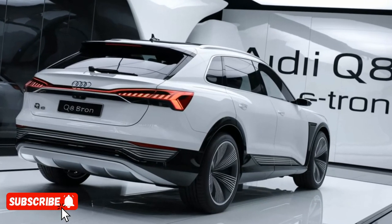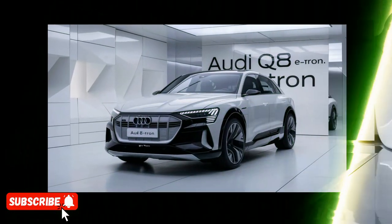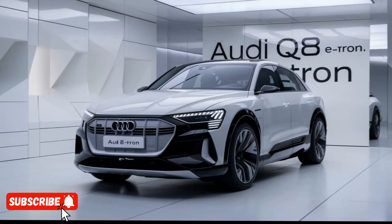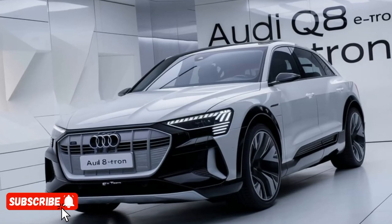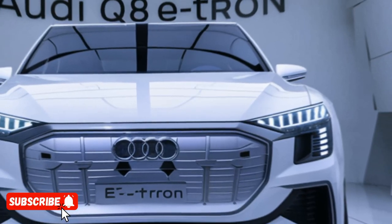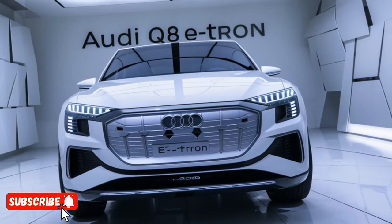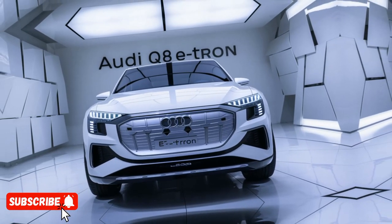One of the Q8 e-tron's standout features is its impressive range. Depending on the battery pack configuration, the vehicle can travel up to 373 miles on a single charge, making it a practical choice for both daily commuting and longer road trips. Additionally, the Q8 e-tron supports fast charging, allowing you to replenish its battery from 10% to 80% in just 30 minutes.